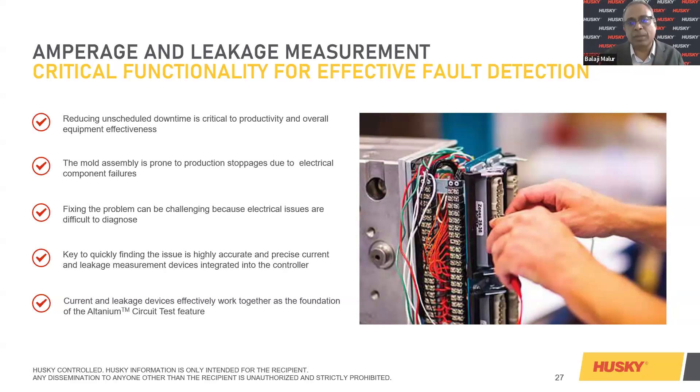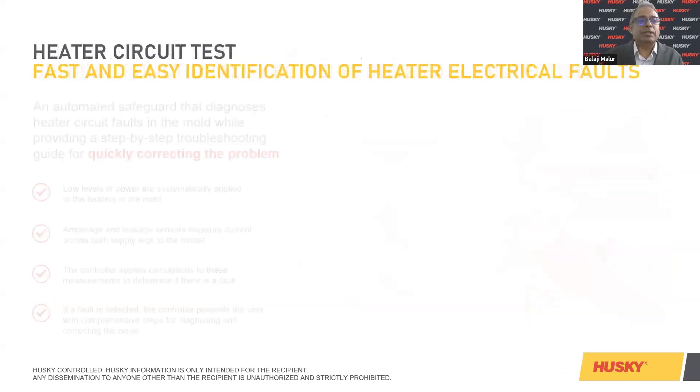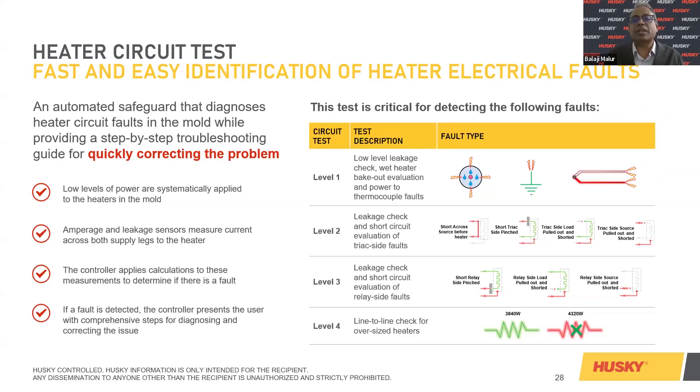The mold assembly is prone to production stoppages due to electrical component failure. If a cavity plate is closed and there is a pinch on a heater or thermocouple, it can be detected on the shop floor using highly accurate, precise current and leakage measurement devices integrated into the controller. Different levels — level one, level two, level three, and level four — of amperage and leakage sensor measurements allow the controller to apply calculations and determine if there is a fault. If a fault is detected, the controller presents the user with comprehensive steps for diagnosing and correcting the issue.